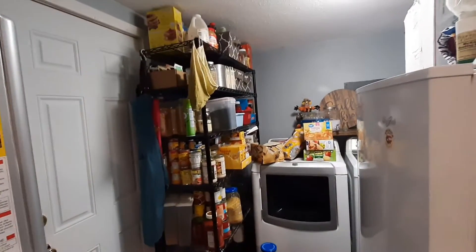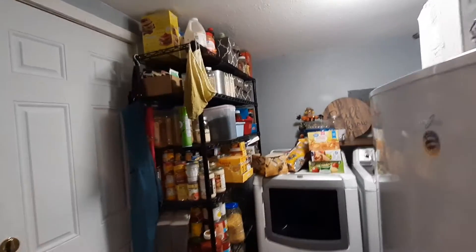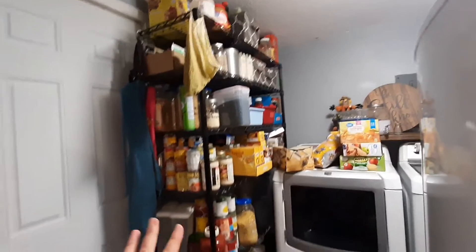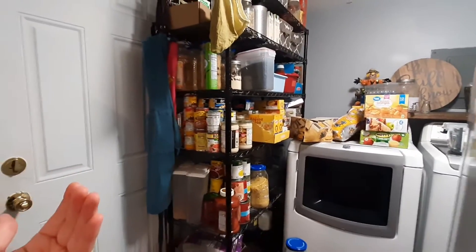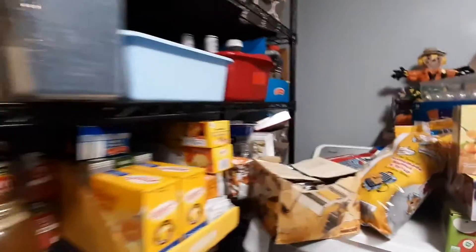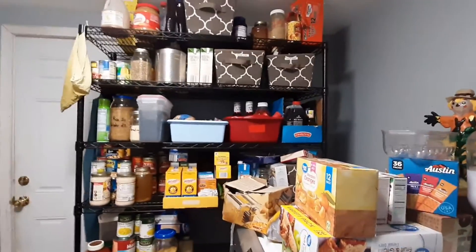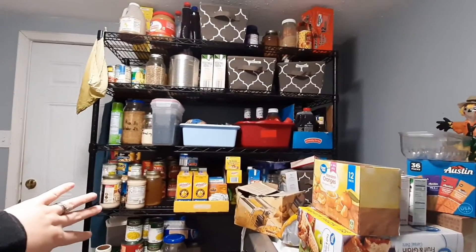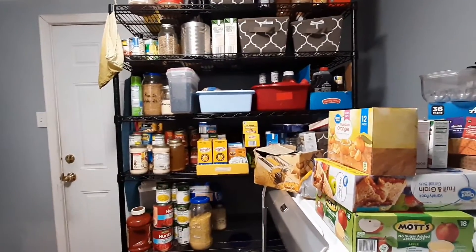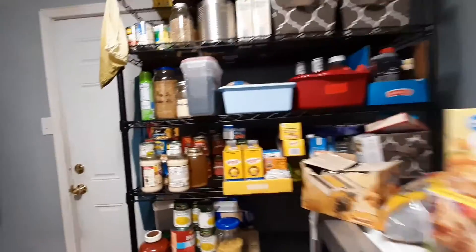I am working on pantry organization. Our pantry right now is pulled out this way, but typically it's pushed back further. Let me get a better angle — you can see it's pulled out from the wall because I had to pull it out in order to get to that side.